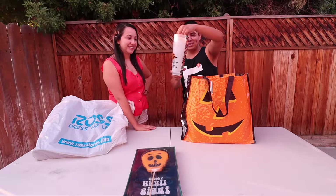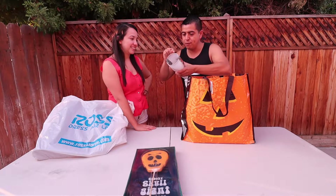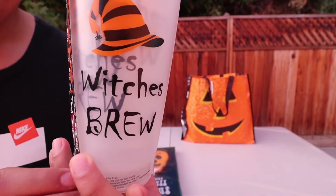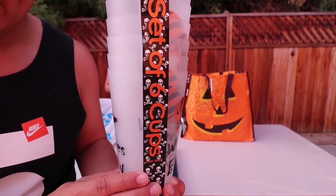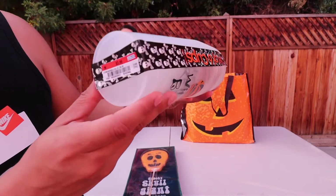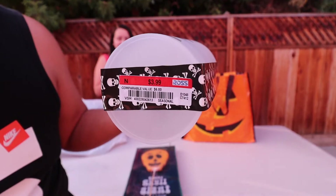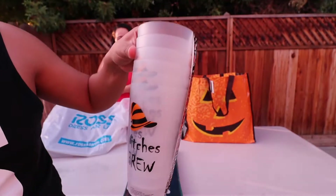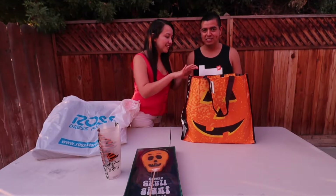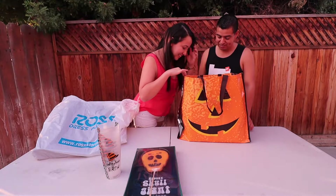All right, next are these cups — 'Which Brew' — it's pretty cool. It comes with one, two, three, four, five, six cups. Ross has so many great items. Check this out, it's so cool and exciting, and this was also $3.99 — such a great deal for six cups!